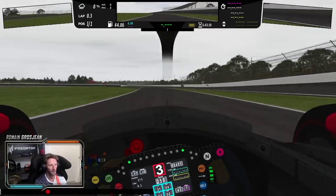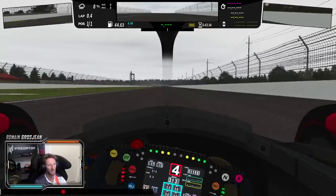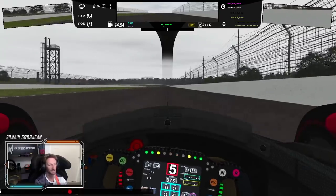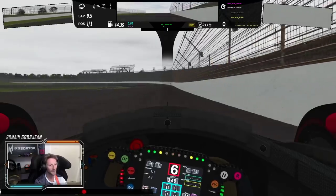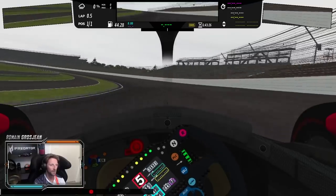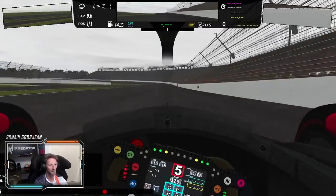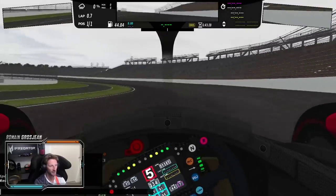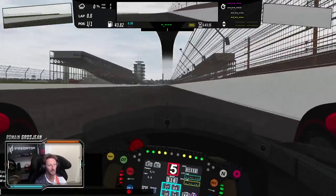Out of turn two — look at that, third gear, 300 kilometers per hour and a half. Third gear, fourth... I missed the turning point. I'm going to adjust on the rear bar and push the weight jack here a little bit to the left — there we go.